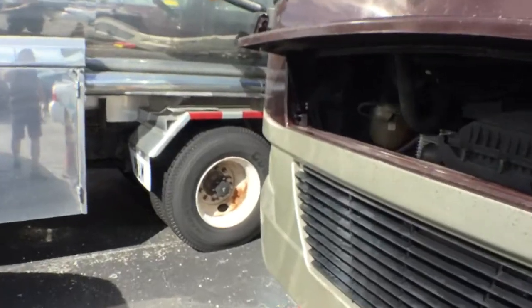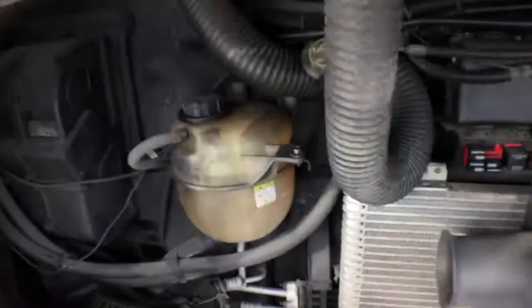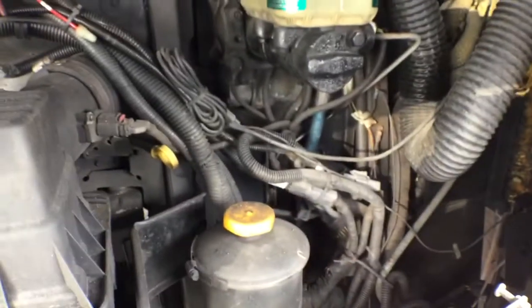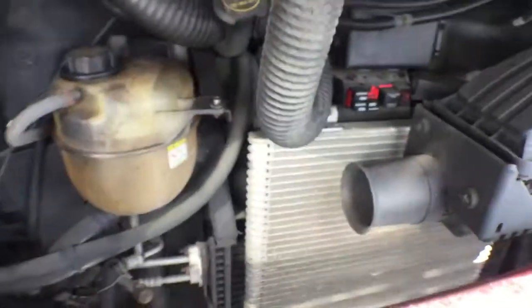The motor sounds great. Here's my jump box — the battery was dead. I'm going to leave it running for a while to see if it picks up a charge, but it probably won't. Remember, you've got to tow it out of here regardless — you're not driving this.